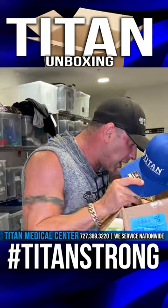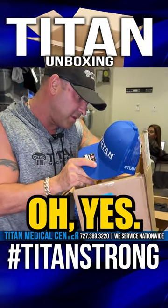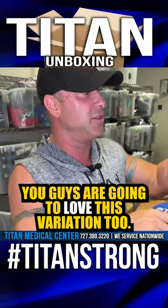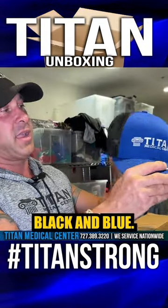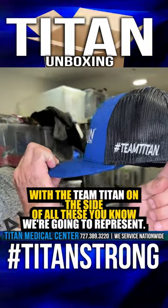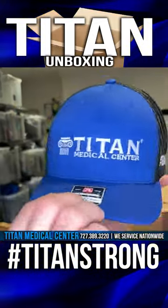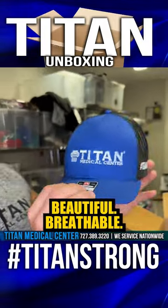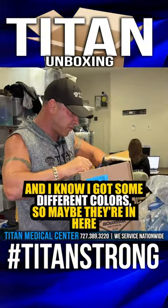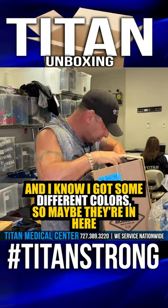I know I got different colors of these too, so let me see what else I got. I knew I had some different variations in here — you guys are going to love those variations too. Black and blue, with Team Titan on the side of all these. You know we got a rubber sign. Beautiful. Breathable. And I know I got some different colors, so maybe they're in here as well.